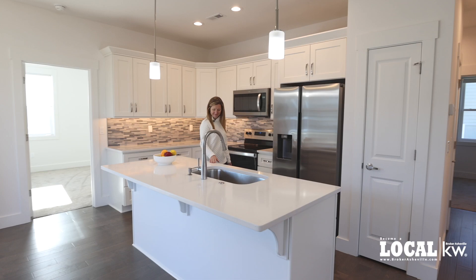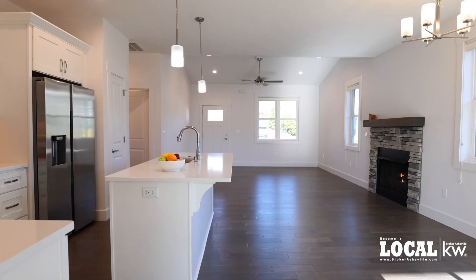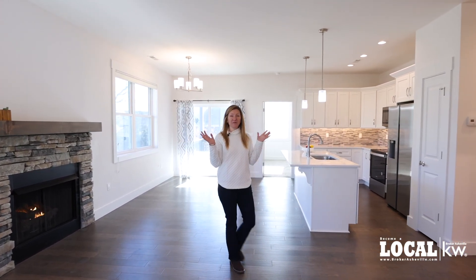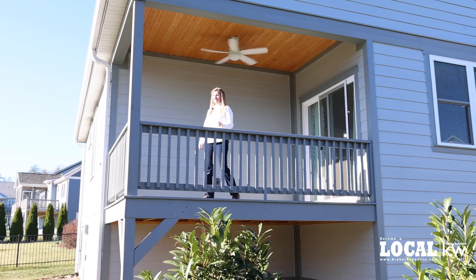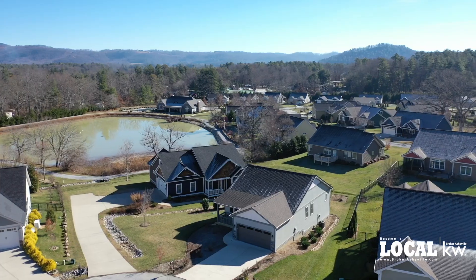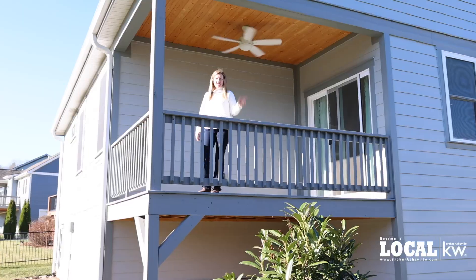This house is move-in ready. I love how bright and open this main living area is. From the back porch you can see the lake and the clubhouse. Let's go take a look.